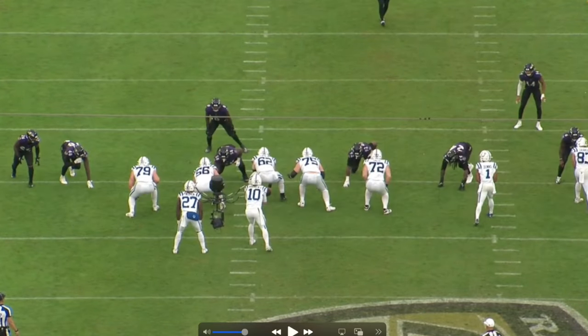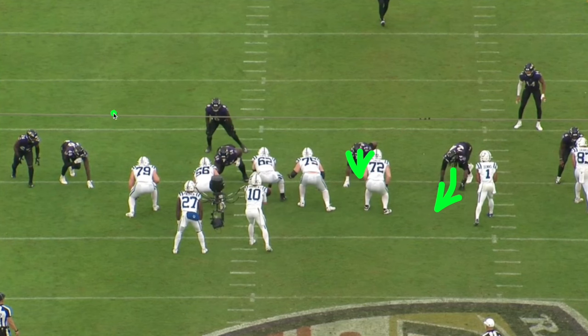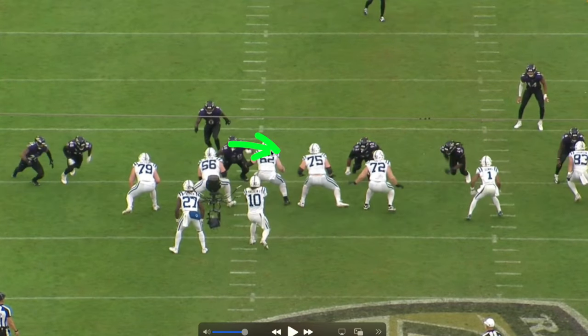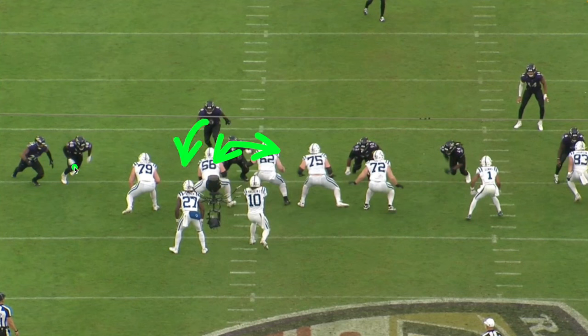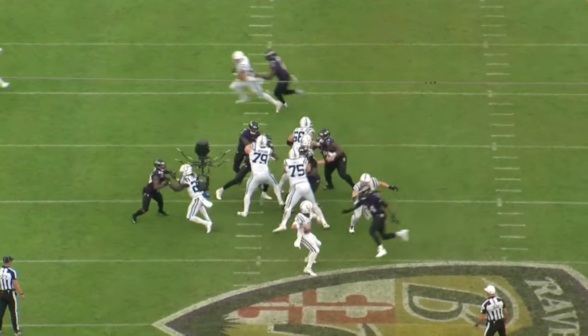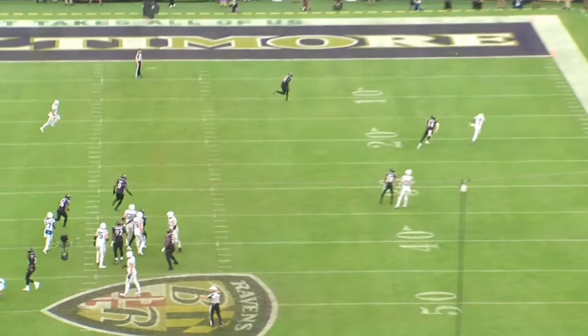Clowney shoots the gap while the Ravens overload the other side. The defensive tackle occupies the center and guard — it's three-on-two — with the linebacker going in, the edge guy, and the defensive back. The tackle shoves the edge guy into the linebacker; the running back picks up the defensive back, so the overload doesn't work. But on the backside, Clowney forces another bad throw.